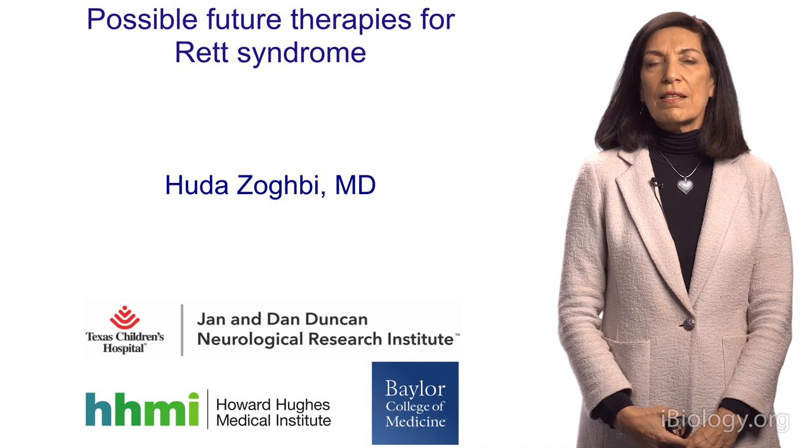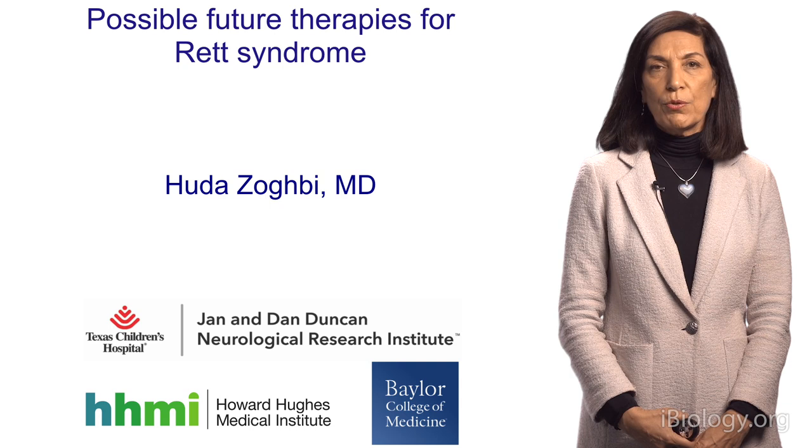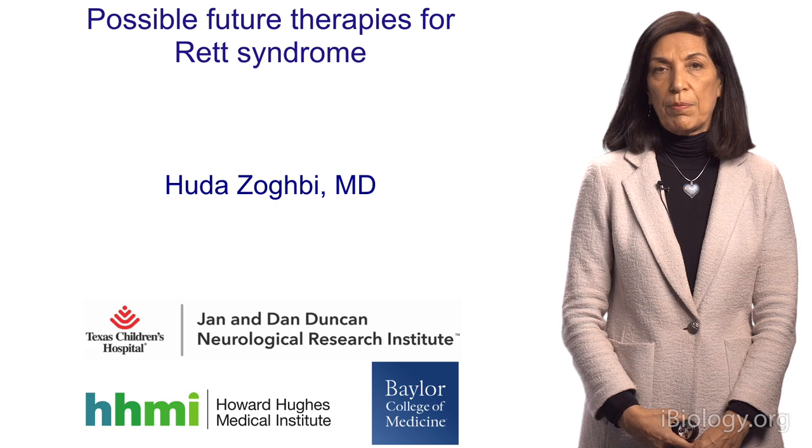This is the third part of a three-part story about Rett syndrome and MeCP2 disorders. In this part, we're going to cover potential future therapies for Rett syndrome and related disorders.